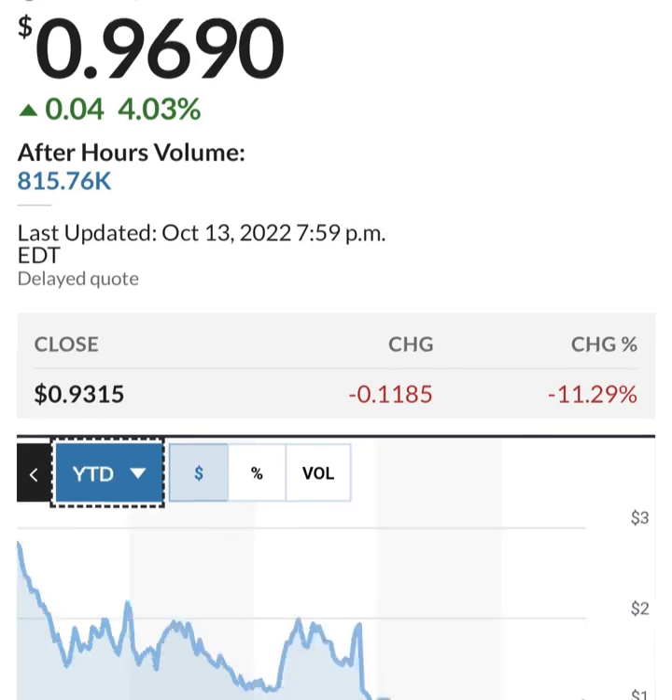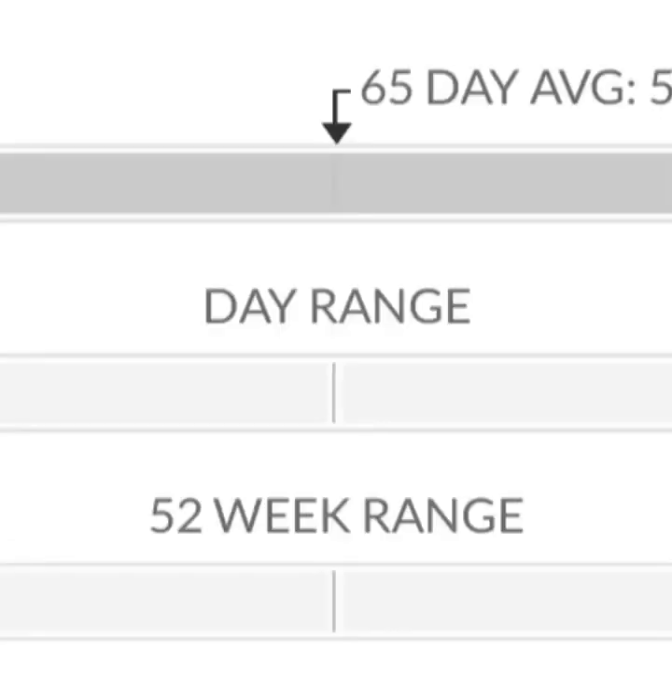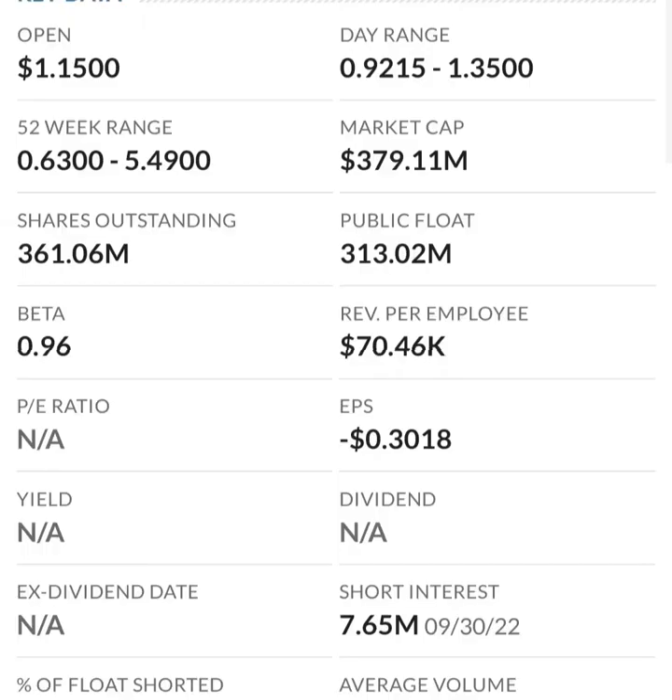Looking at the financials: revenue growth is good, cost of sales and gross profit look pretty good compared to prior years. Operating expenses are pretty high though. When we get to net income, it looks like they have a negative net income — they are taking a loss. Their operating expenses are wicked high in comparison to their revenue.